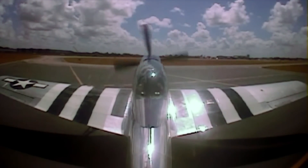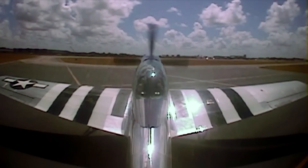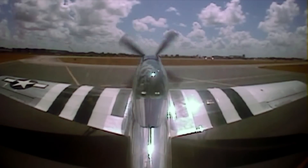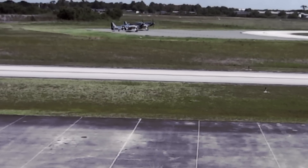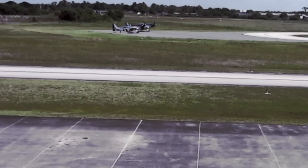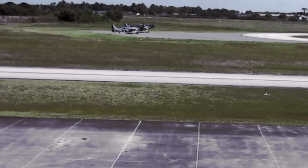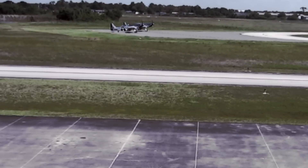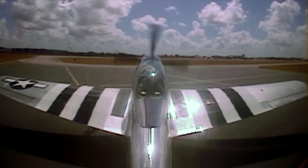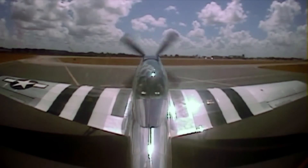Now we're going to do a real quick before takeoff checklist. Alternator's in. Coolant tips are really good. Flaps are up, I can see they're up. Trims are set. Shoulder harness locked. Mixture goes to auto-rich. Prop is forward. Coolant and oil doors are auto and guarded. Mags are on both. Radios set for takeoff. Transponder is off because we're number two.